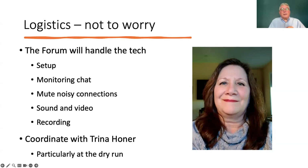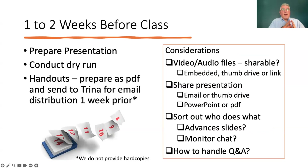Let's talk about a couple of things for getting ready. One to two weeks before the class, you should have your presentation prepared — it's important to get it to us so we can take a look at it and make sure everything comes across well. We want you to conduct a dry run with Trina to make sure your presentation and any other materials you have are good. Also, if you have handouts, prepare them as a PDF and send them to Trina or email the distribution one week prior so that attendees have the material.